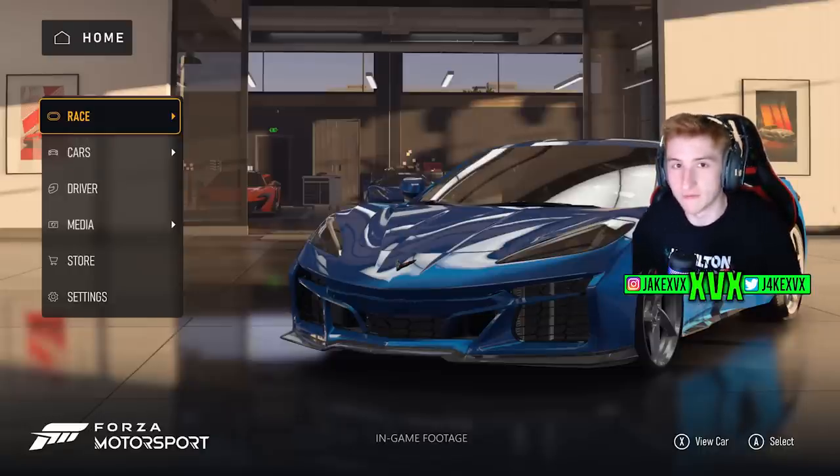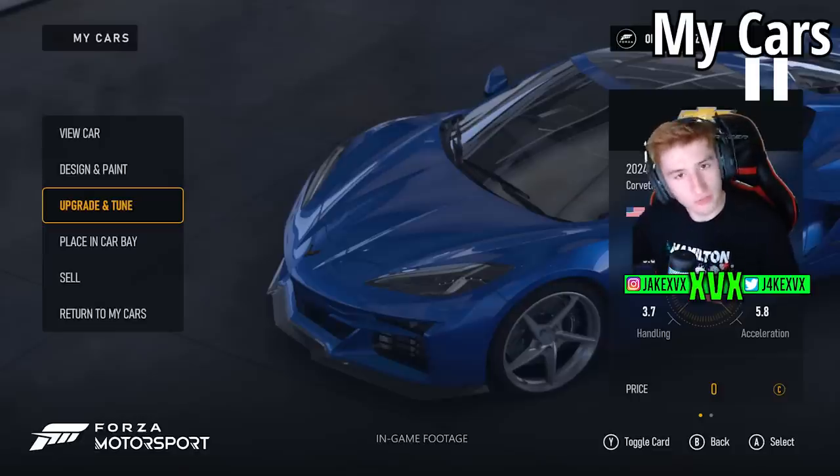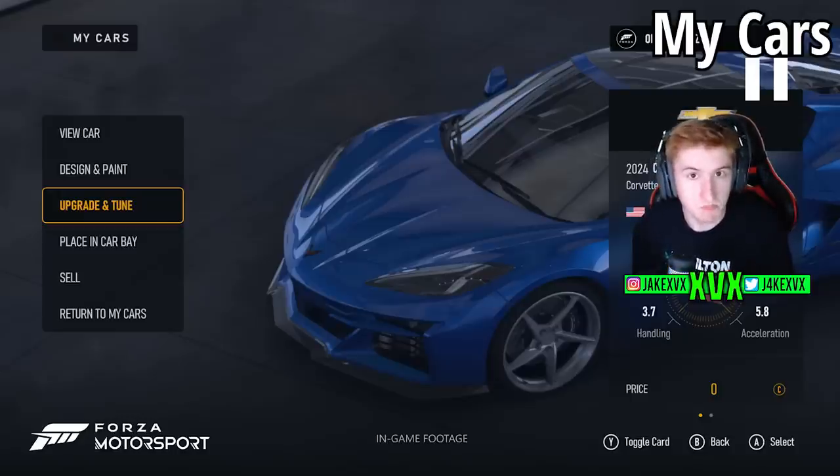Here's a still shot of the main menu — the garage or home screen — where we can see options to go to Race, Cars, Driver, Media, Store, and Settings. The design is very different from past Motorsport games. Looking at the Cars section, we can view the specific car, design and paint it, upgrade and tune it, place it in a Car Bay, sell it, or return to My Cars. I'm quite intrigued to know what 'Place in Car Bay' means — maybe we can display cars in our garage.